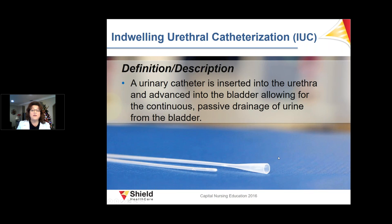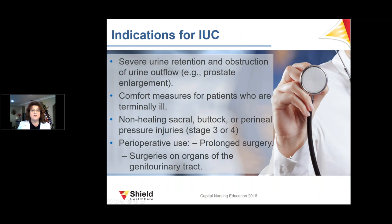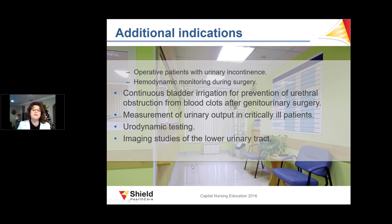An indwelling urinary catheter is inserted into the urethra into the bladder, allowing for continuous or passive drainage of urine. Short-term is 30 days or less; long-term is 30 days or more. Indications include severe retention, comfort measures, non-healing pressure ulcers, perioperative use, prolonged surgery, continuous bladder irrigation for blood clots, measurement of urinary output in critically ill patients, urodynamic testing, and imaging studies.